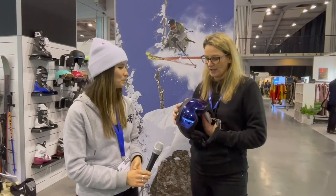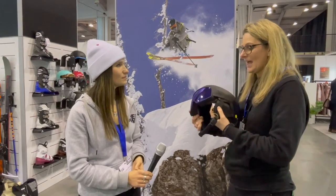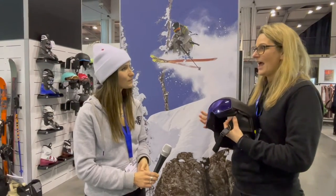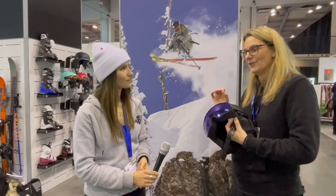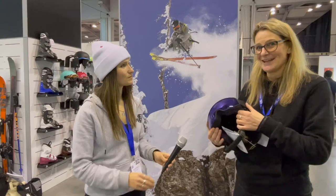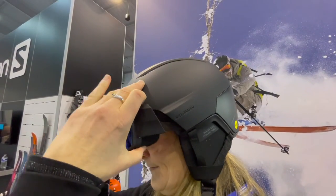For us, this is brand new for this year — this is the Driver Prime helmet. It has a photochromatic lens, and unlike some other visor helmets, the functionality is quite cool. The goggle actually lifts and is hinged.